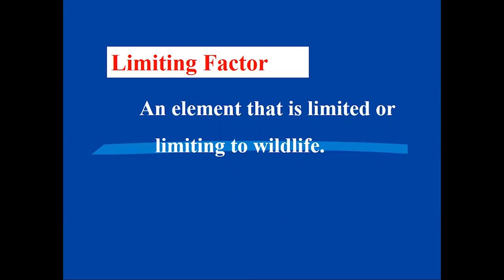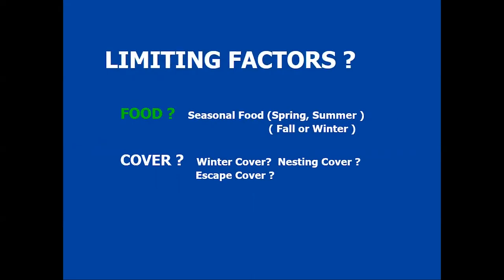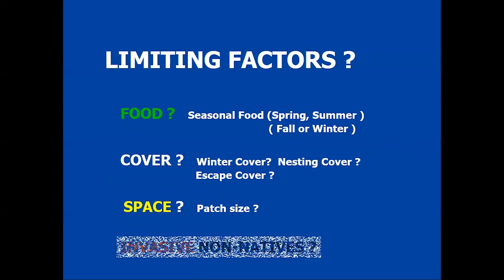Every animal has a limiting factor — something it seeks in the environment that it needs. It could be food, cover, seasonal cover, space, or patch size. It could be a small area or a big area depending on the season. Is it nesting or just foraging? Is it winter, seeking winter food, spring food, summer food? In the case of a bluebird, it could be chased out of its habitat because a house sparrow shows up and kicks it out of its nest.